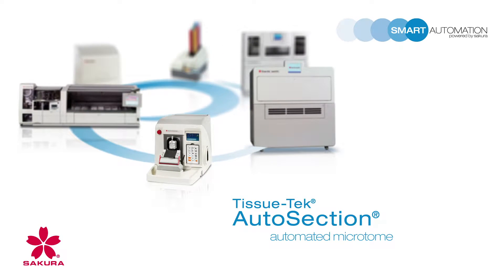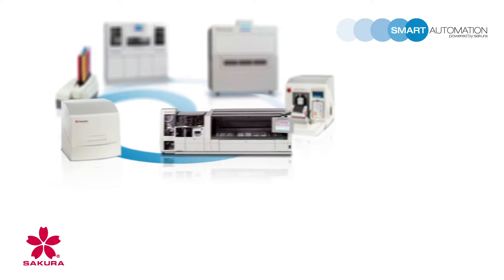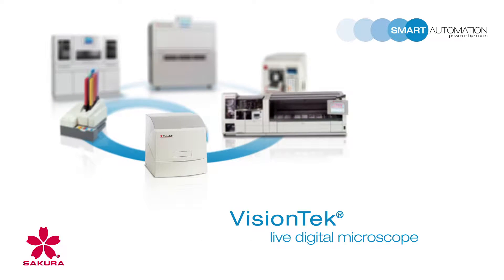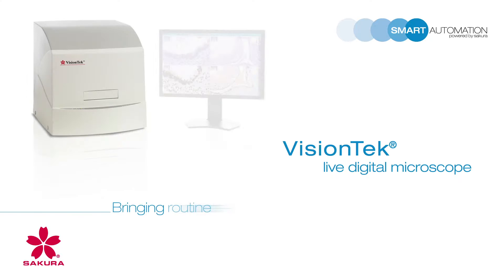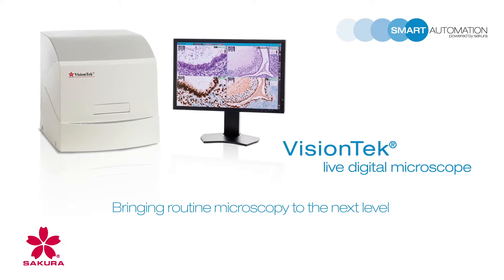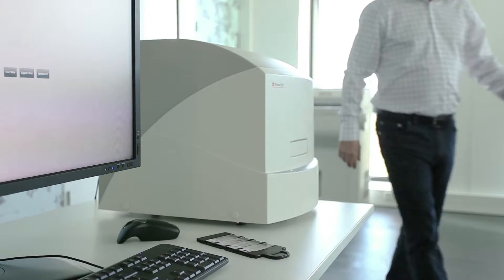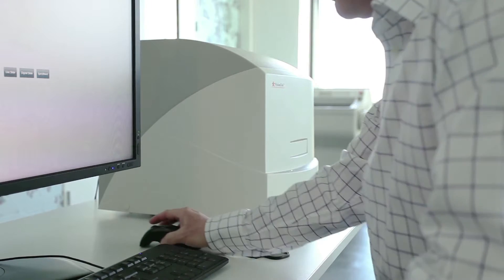Building on the success and key principles of smart automation, Sakura FineTech proudly introduces the VisionTech Live Digital Microscope, bringing routine microscopy to the next level. The VisionTech is a live digital microscope, the first of its kind, especially designed for the pathologist in routine diagnostic use, dramatically reducing diagnostic time while increasing diagnostic accuracy.